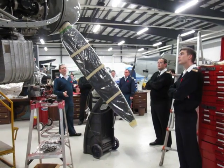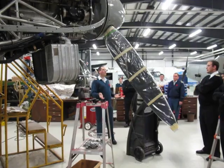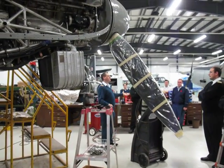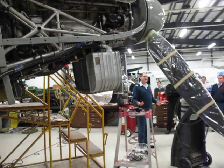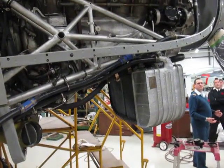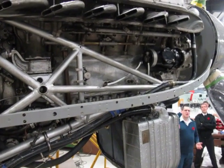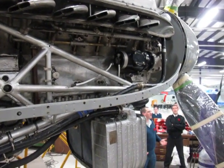We actually acquired three of them. Two aircraft came back to Canada as whole: this aircraft, and one aircraft that went to the National Aviation Museum in Ottawa. A third aircraft was cannibalized for parts and the parts were brought over. That was in 1993 — that's when we started the restoration process on this aircraft.